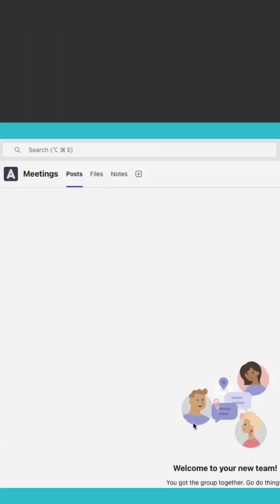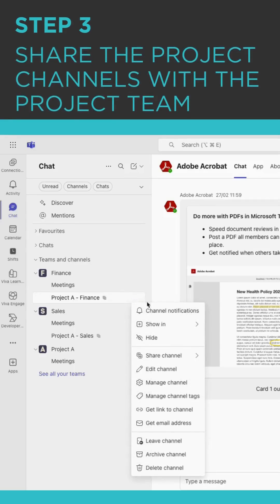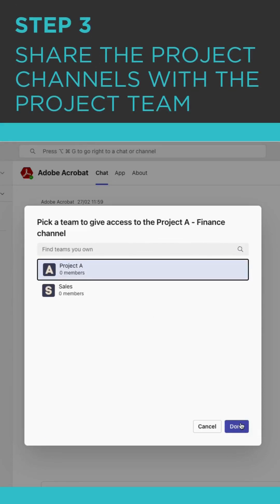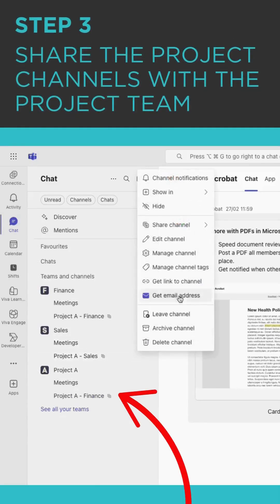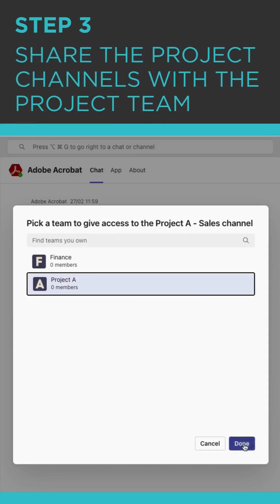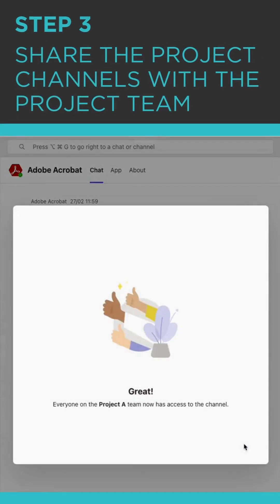And now this works like magic. All you need to do is share these channels with the project team, and you'll watch as these collaborative spaces automatically create themselves not only inside of the finance team, but also inside of the Project A team. Now do the same in sales — share that channel with Project A.